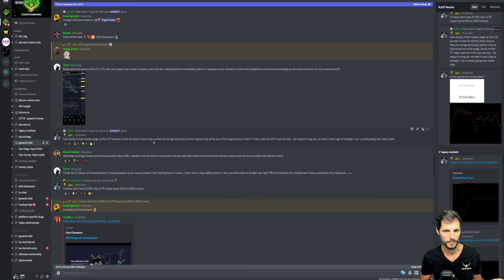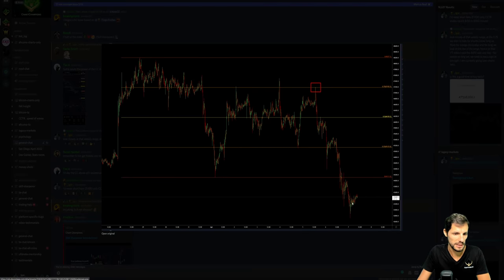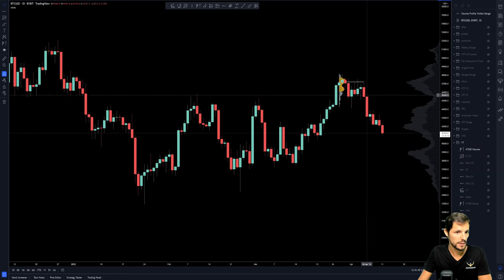On my public video the other day, I said that 44,100 was a key level and that there was no reason to long yet, as we need to see a sign of strength. For me, a sign of trend would have been at least reclaiming that weekly low, which we never did. So as you can see on the Bitcoin chart, it's been like a downfall all the way through until we are now.